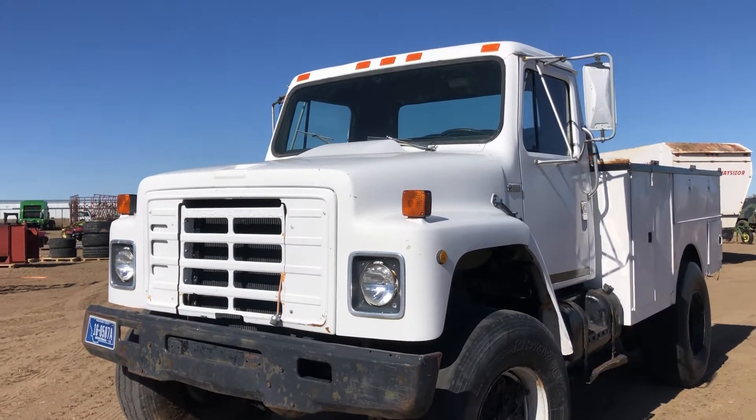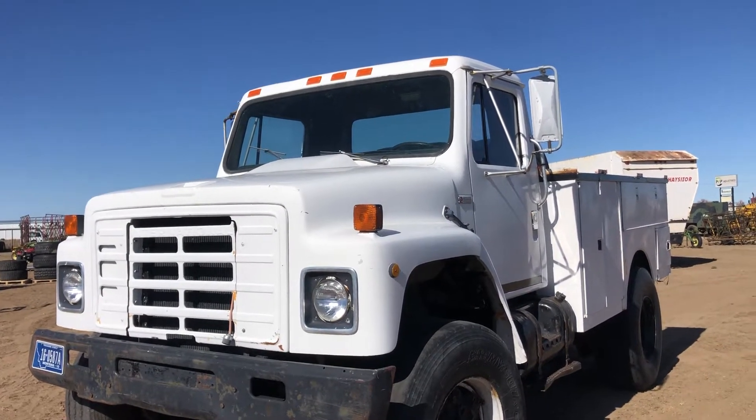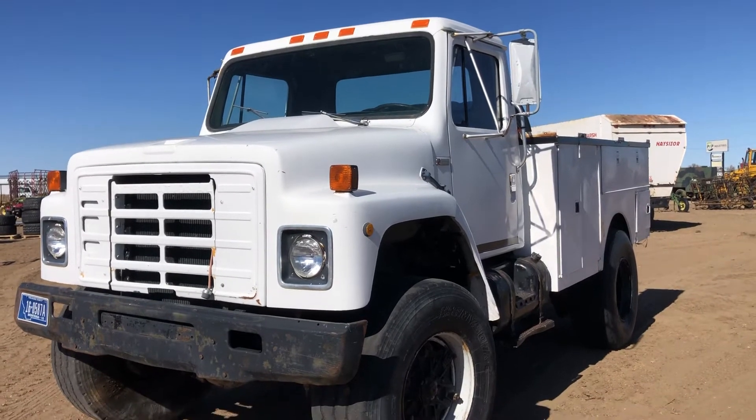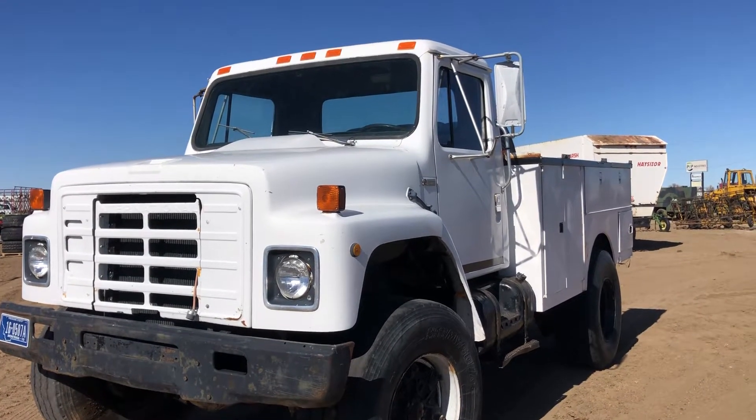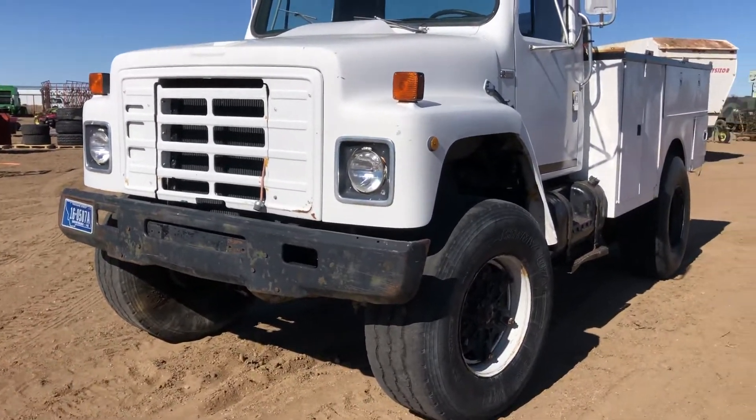Hi folks, Matt Smith with Smith Sales Company Auctioneers. Here we have a 1980 International — this is a four-wheel drive truck. It has a service bed on the back, super singles all the way around. Kind of a neat-looking truck.